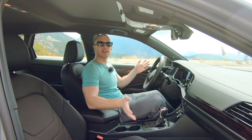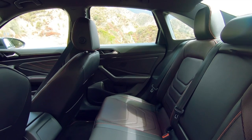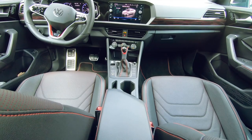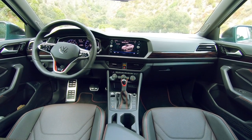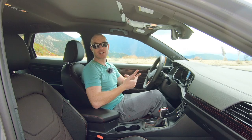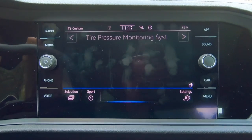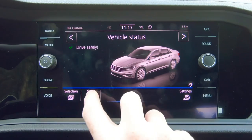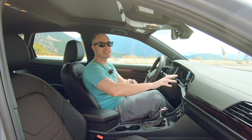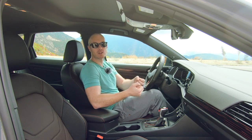As of 2022, Volkswagen has pared down the number of trim levels of the GLI to just one — the top-of-the-line Autobahn trim. For enthusiasts of the less expensive S model with its cool cloth seats, well, sorry — too bad. That means we have goodies like these leather seats, which are both heated and ventilated, as well as wireless phone charging, wireless Apple CarPlay and wireless Android Auto connectivity. That's all handled through this 8-inch infotainment display, which was carried over from the previous Mark 7 Golf.